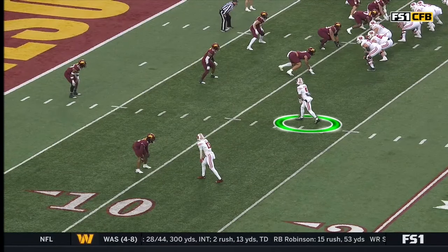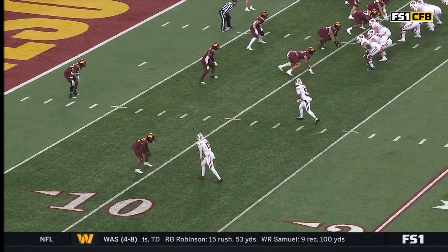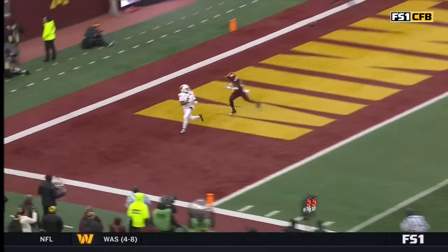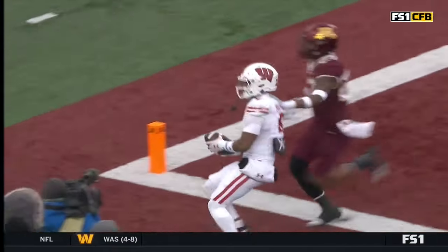Big-time answer right here — a little two-on-two man beater. Diversion of a corner route with that shallow route by DK. Great space created.